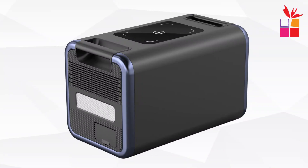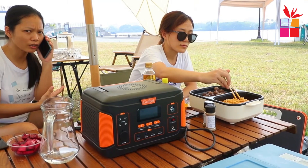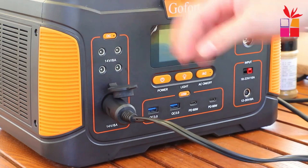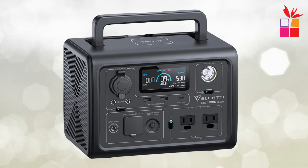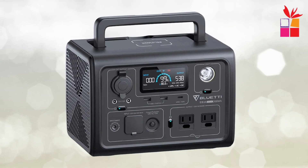If you love camping but dread the thought of being without power, you're in the right place. Today, we're diving into the world of portable power stations — your ultimate solution for keeping your devices charged and your adventures powered up. Whether you're brewing coffee in the morning, charging your phone, or running lights at night, having the best portable power station can transform your camping experience.